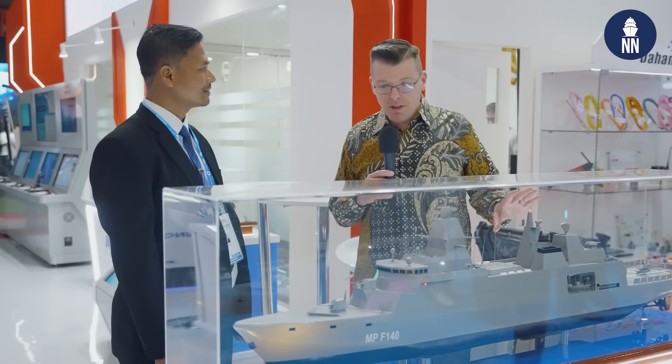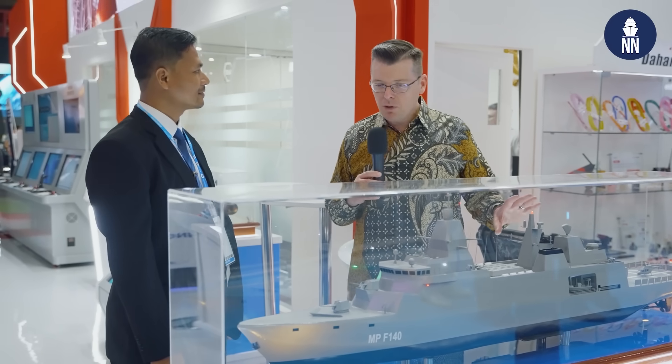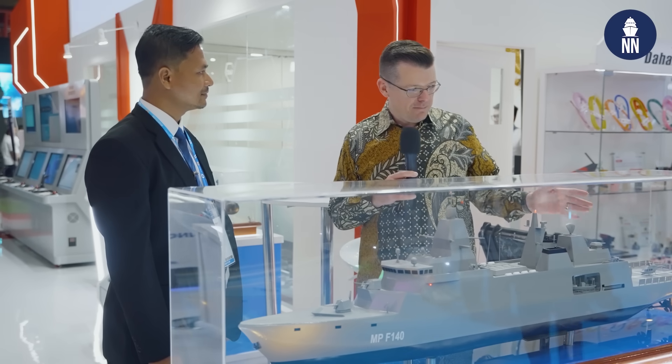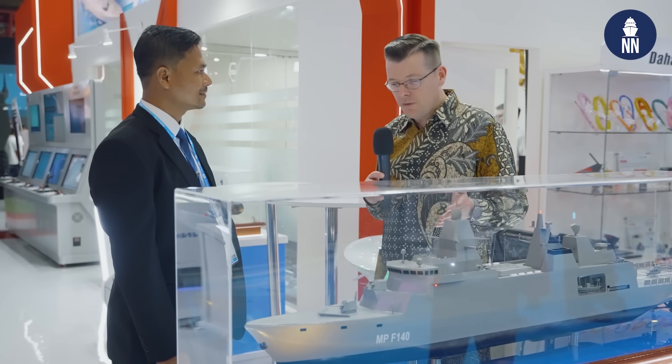Good morning, thank you for welcoming us. This is a very nice and large frigate model for the Murapudi project. Can you please tell us about this program? Well, first, it is well underway for the production. You already held the keel laying and the steel cutting several years ago. Can you please tell us more?